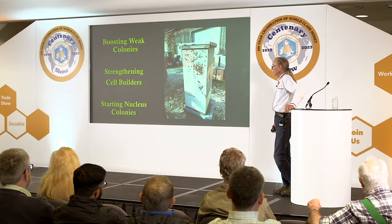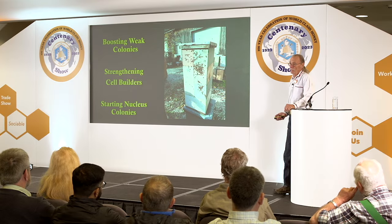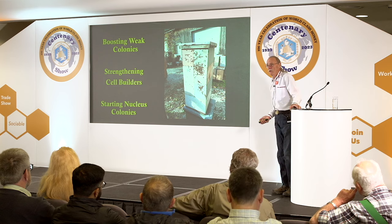We can use brood harvested from brood factories to boost weak colonies. Honey production is maximized when colony population is maximized at the beginning of the honey flow, so by adding frames of brood to slow colonies, you build that population and get them ready for the flow.